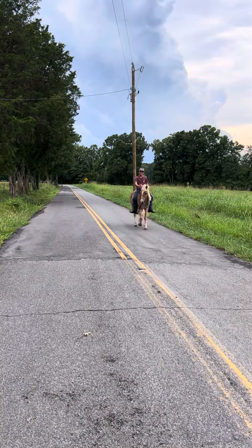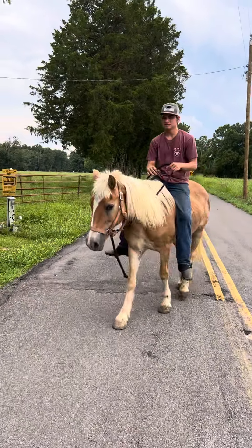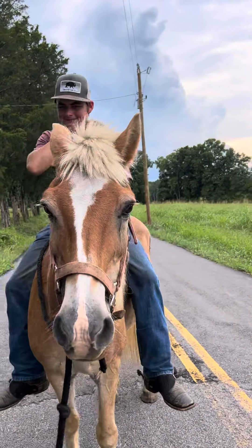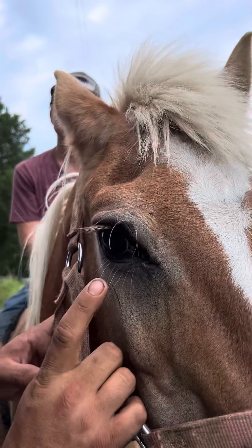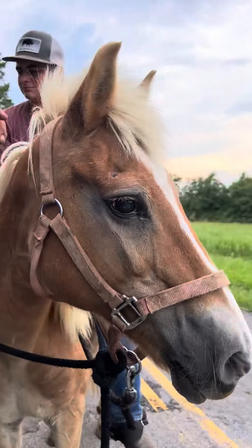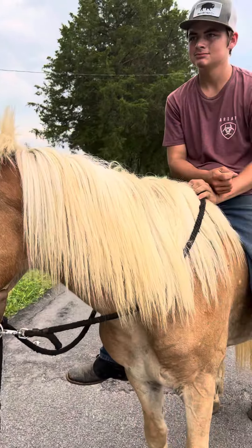She's just broke and gentle. If somebody wants a good little lesson horse, or some kind of therapeutic horse therapy program, she would be an awesome candidate right here. You can just barely see that little feather out there in her eye. She's gentle, she's not ear shy — you can handle her all over.